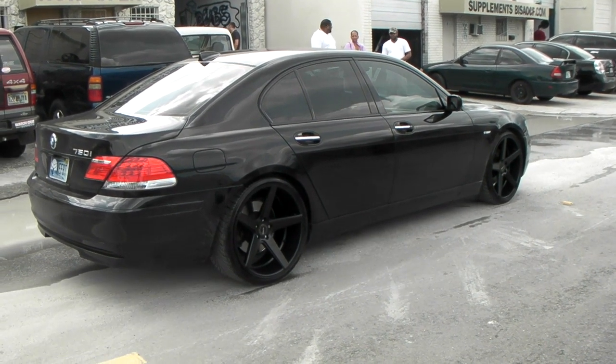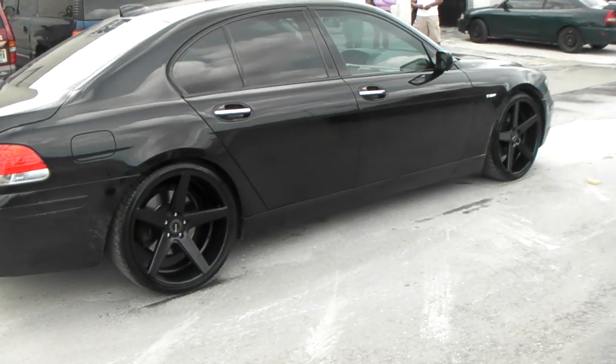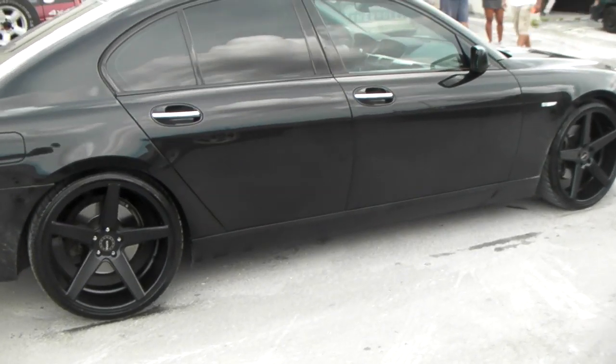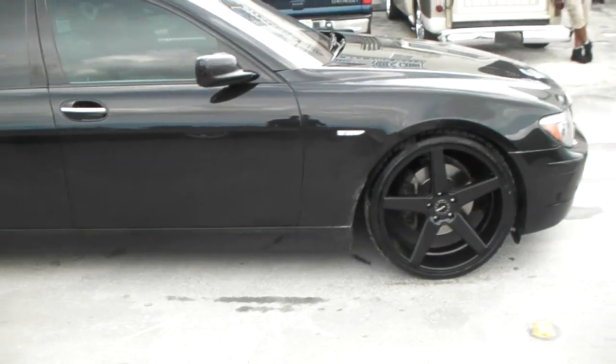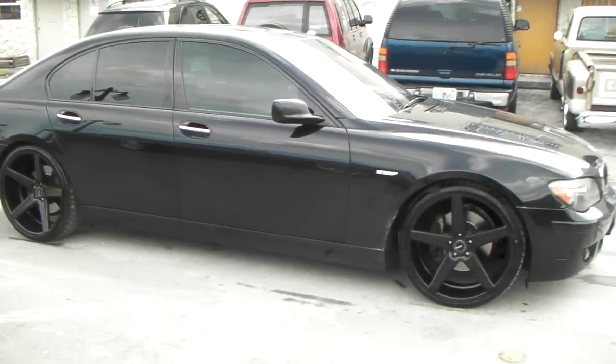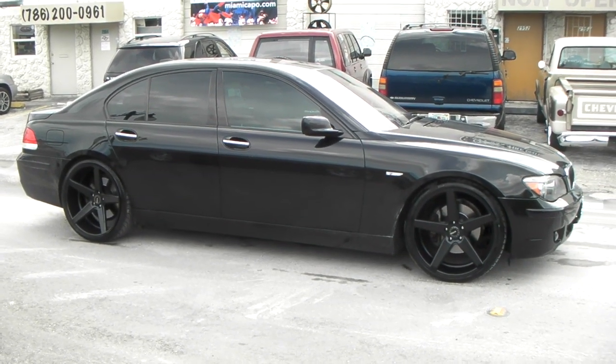Right now you're looking at the 2007 BMW 750i with the 22 inch KMC KM685 District. Great looking vehicle, great looking wheels — 22x9 in the front, 22x10.5 in the rear. Nice concave, and probably one of the best priced concave wheels you'll find.